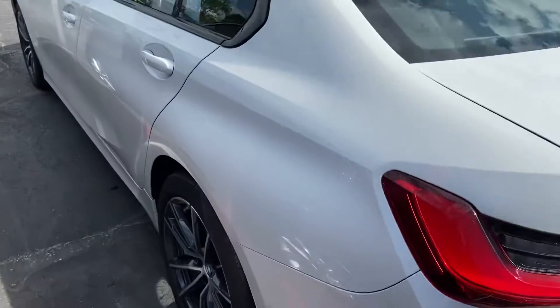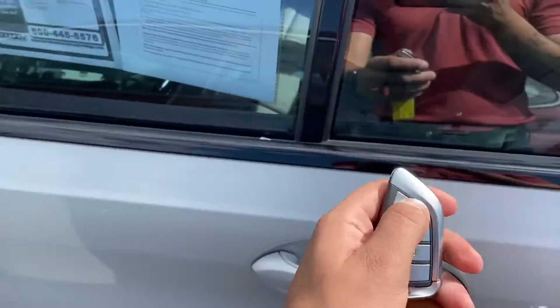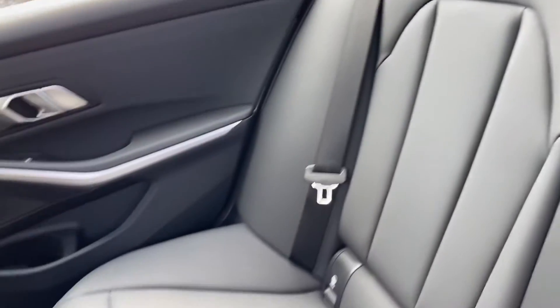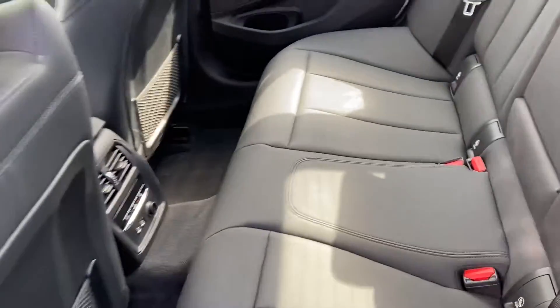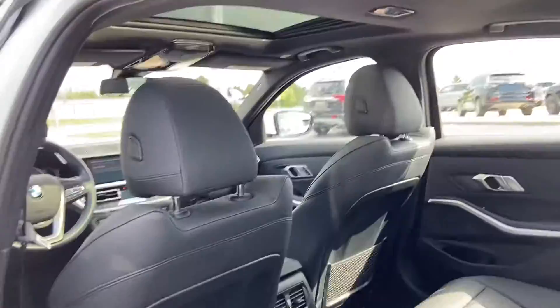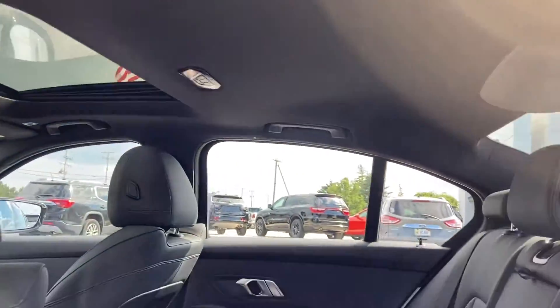We'll hop to the interior quick and showcase that for you. No smoke smells or odors in the vehicle. Leather upholstery is in very, very good condition. Back seat here really looks like it wasn't utilized. Seats are clean. Headliner, same story.